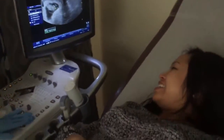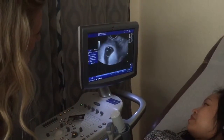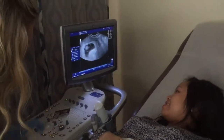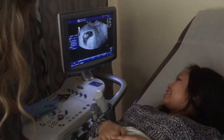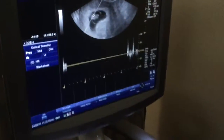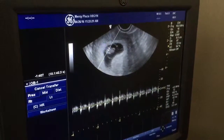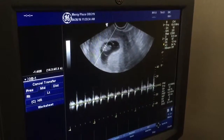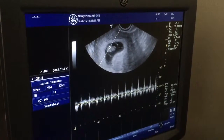Wow, that's so cool. Congratulations! Thank you so much — it's so fast. We've been waiting for like three years. Have you been crying for three years? Yes. Did you guys do any fertility? Nothing, just naturally. It's pumping. About 160. Is that normal? That's normal, that's perfect.